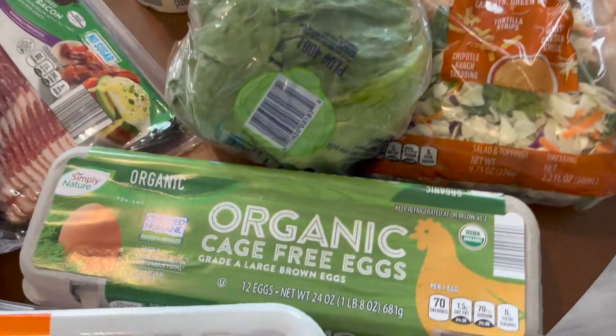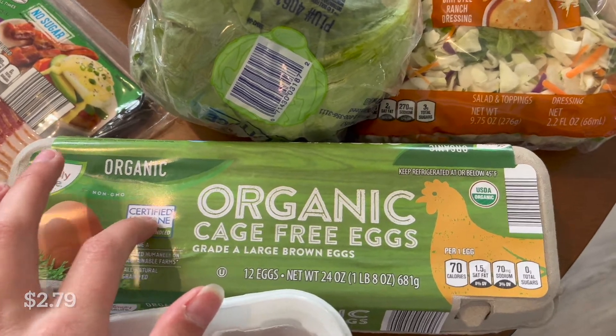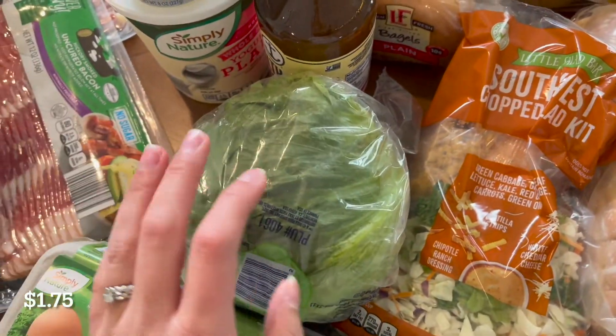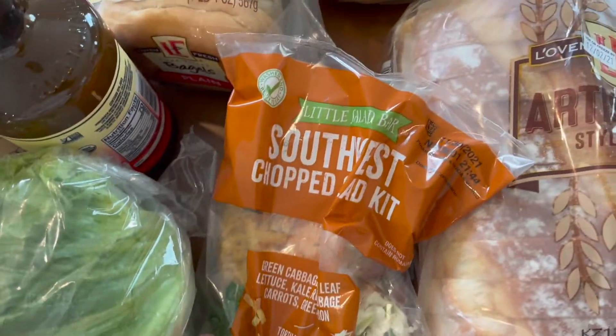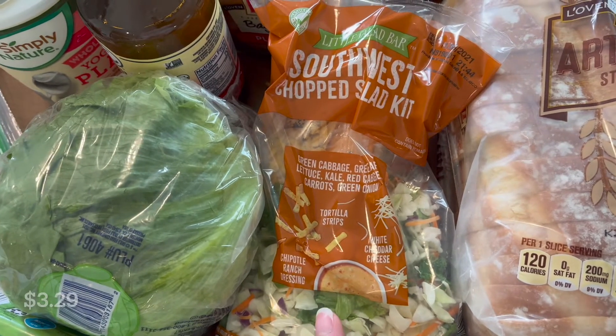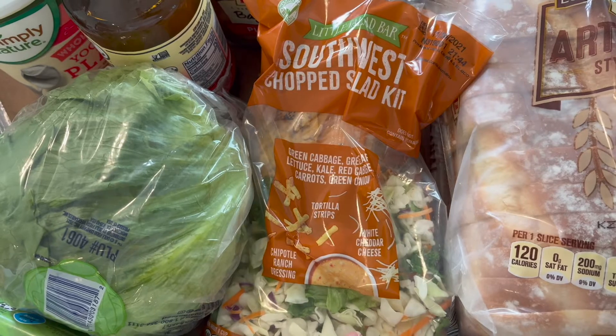Starting with the Aldi items, I got some more organic cage-free eggs. I got some iceberg lettuce for sandwiches or salad. I have a Southwest chopped salad kit — I love this one. Their chopped salad kits are super good at Aldi. This is going to be part of lunch today.